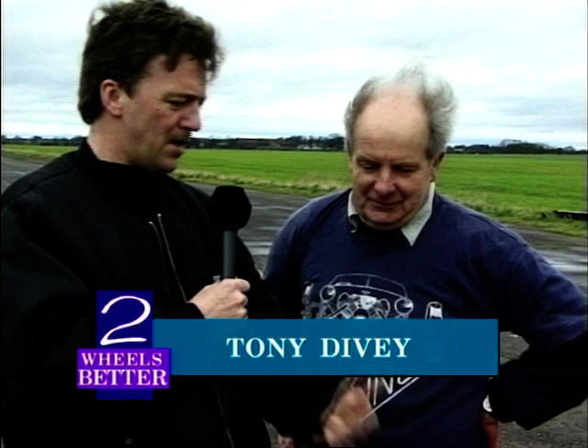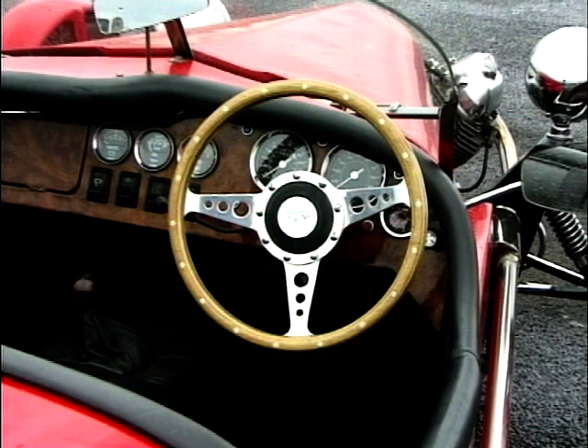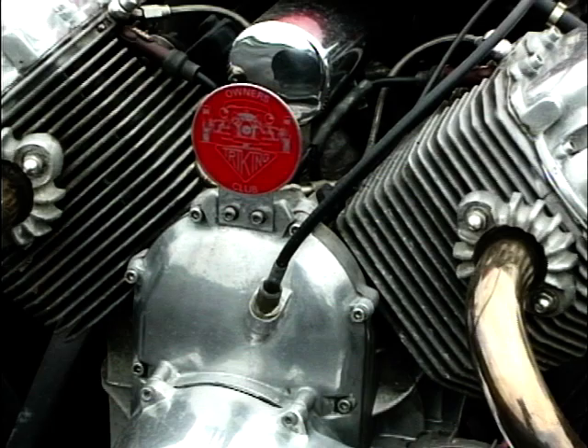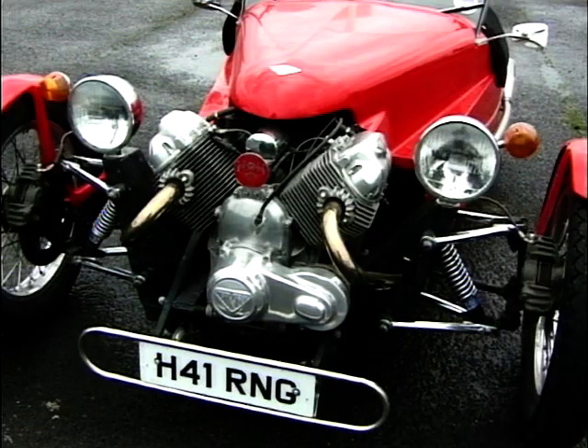Tony Diver — this is a Triking. You are Mr. Triking, aren't you? You make these things. What on earth possessed you — how did you get into this? Well, I've always been a Morgan enthusiast, a three-wheeler enthusiast. I'd had eight Morgans and I couldn't see myself commuting between Norwich and Munich in a Morgan, so I decided to make myself a Triking. Other people wanted them and it carried on from there. I'll be starting the Le Mans trial at Easter for the 20th time, still with the same one — it's done about 600,000 miles!